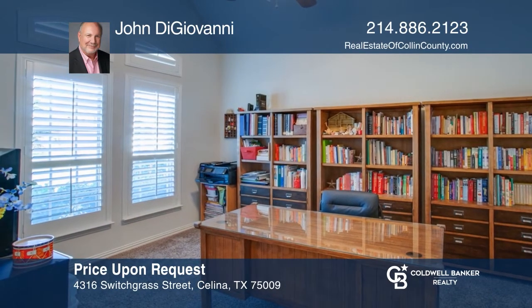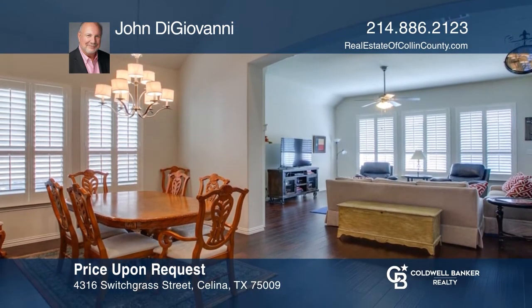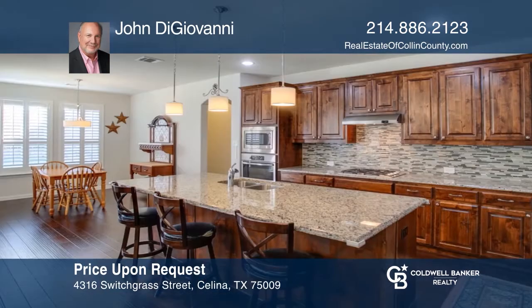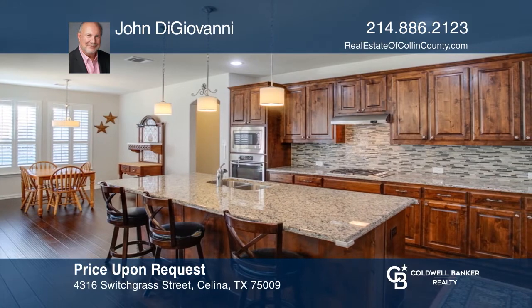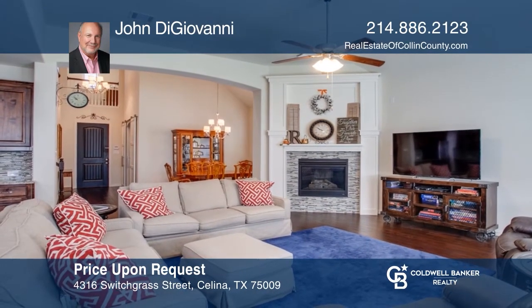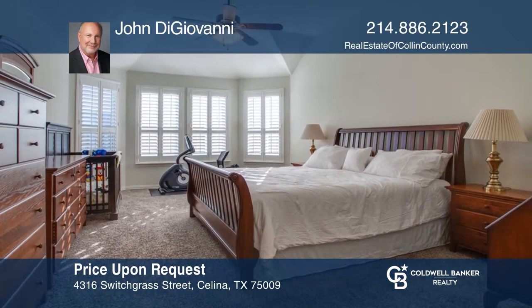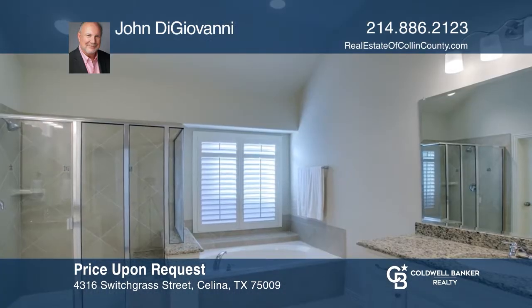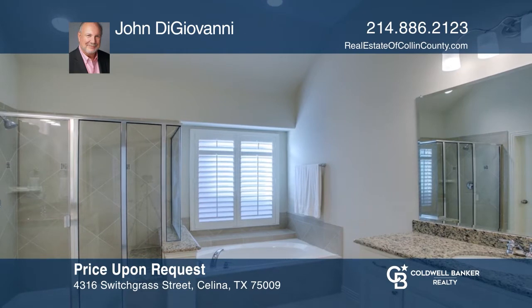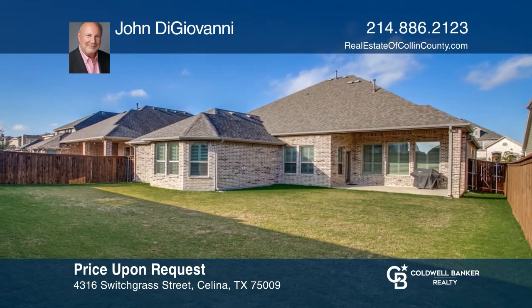This is a gorgeous K-Havnanian built home featuring two main level bedrooms, a study, and an open concept dining room. There's a living room with a fireplace and an island kitchen that's ideal for entertaining. Upstairs is a game room and media room. There are custom plantation shutters throughout. Enjoy your retreat in the luxurious master suite. The backyard includes a covered patio and has room for a pool. This is truly a must-see wishlist home. Find out more by calling John DiGiovanni.